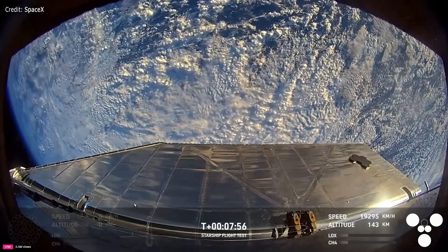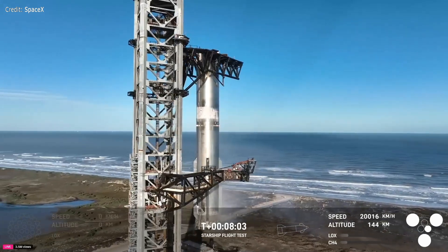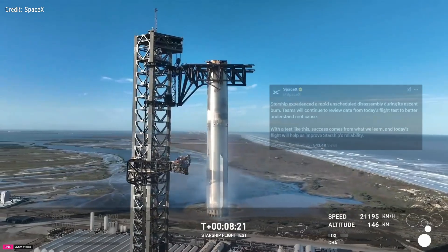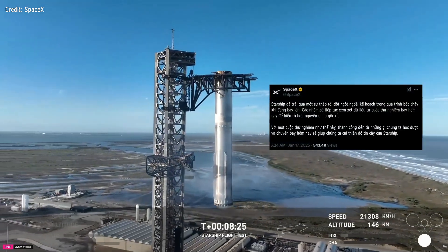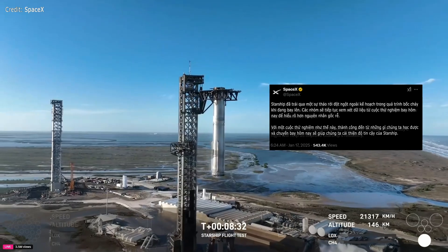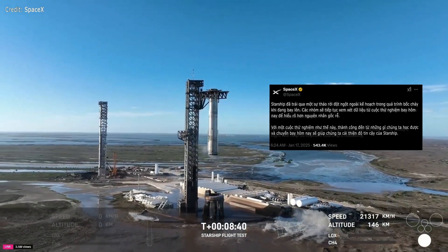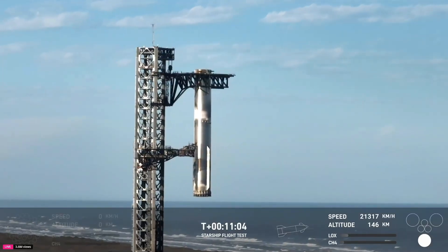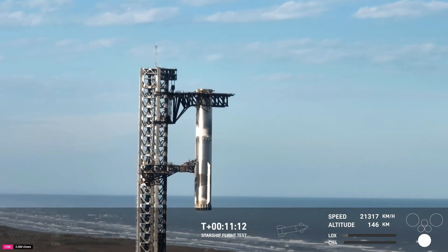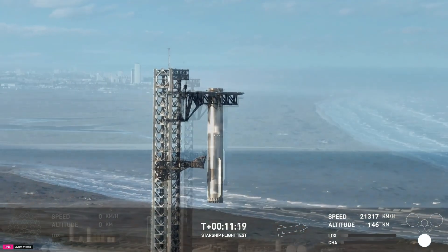That was absolutely insane. Meanwhile — we're not done. But wait, there's more. That is just absolutely stunning. We are tracking. Now standing by for views from the ship, but who can take their eyes off that incredible sight? That is once again the second catch of a booster back at the launch tower. There are a lot of criteria — all the things we have to assess and evaluate to make sure everything is clear and acceptable, both on the vehicle side as well as the tower side, in order to enable that catch.